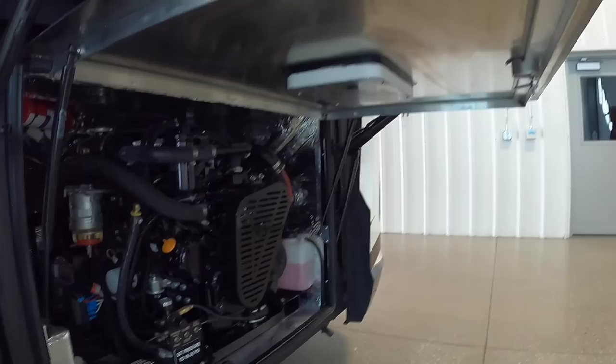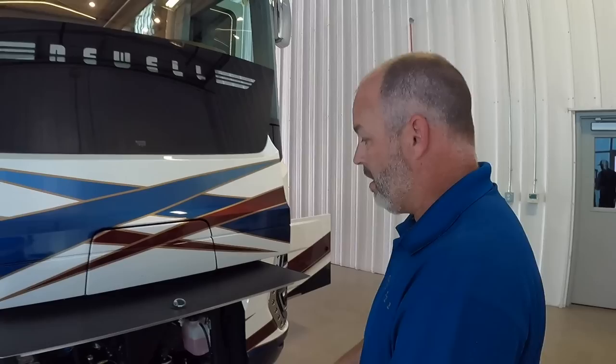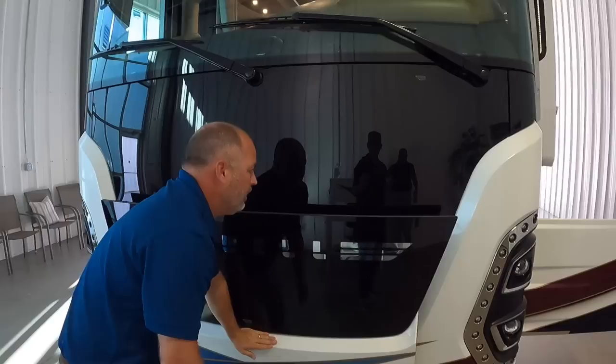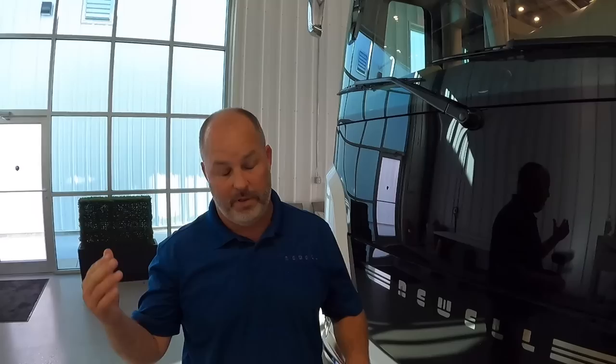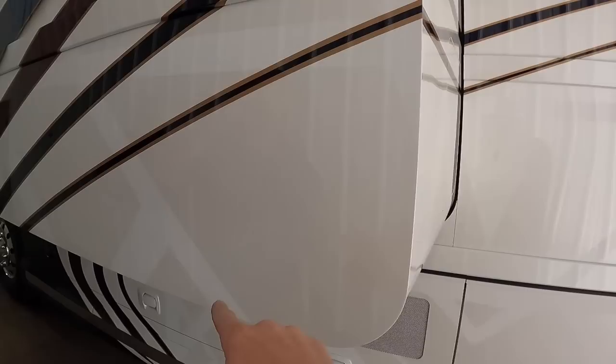We've got a buddy plug setup, so when you turn on this generator you can be running all your power appliances — floor heat, Aqua Hot, etc. — and then plug your buddy's coach into yours as well. We recommend running the generator under a high load about once a week. Running it under a low load is almost worse than not exercising it at all.